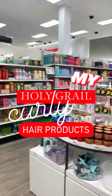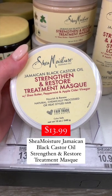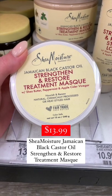My holy grail curly hair products from Target. We are starting off strong with Shea Moisture's Jamaican Black Castor Oil Strengthen and Restore Treatment Mask. The level of hydration that I get is unparalleled.